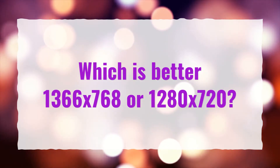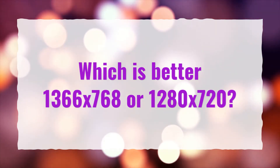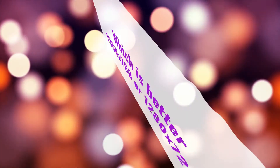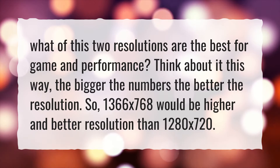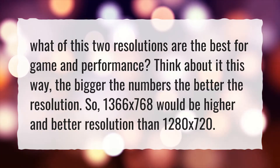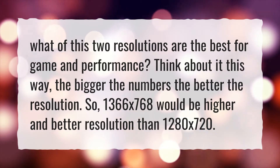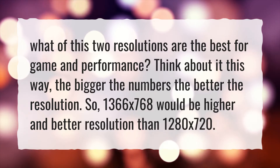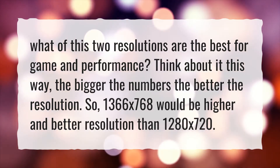Which is better, 1366x768 or 1280x720? What of these two resolutions is the best for gaming and performance? Think about it this way: the bigger the numbers, the better the resolution. So 1366x768 would be a higher and better resolution than 1280x720.